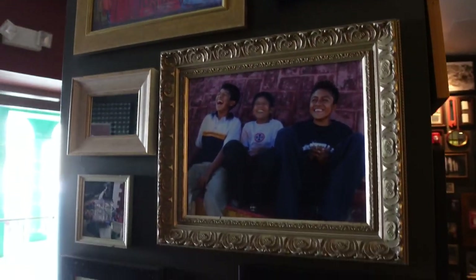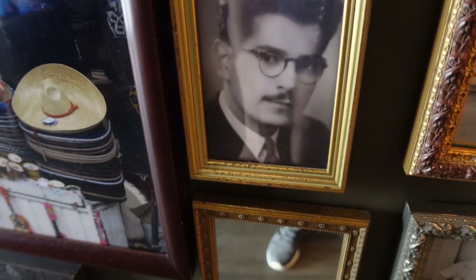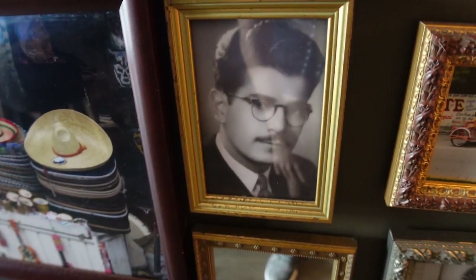They have all these pictures here — it's really nice. They let me put a picture of myself up here too — see the resemblance! The food overall was really great. I got a drink, an appetizer, a dessert, and an entree. All in all for one person that was 50 bucks, which I guess is pretty par for the course.